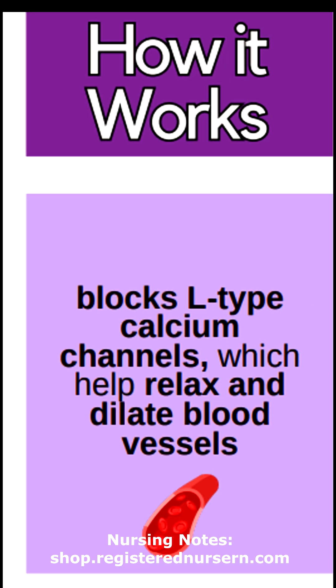How they work is just like what the name says — they block calcium channels, particularly those L-type calcium channels. When this happens, it's going to relax and dilate blood vessels.